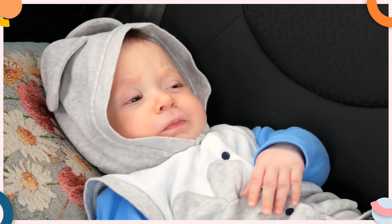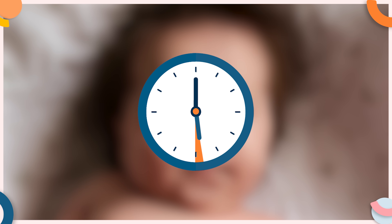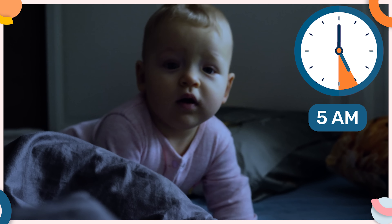That means if your child was waking at 6am during daylight savings, when daylight savings ends and the clock falls back an hour, they will start waking up at 5am. When this happens, it's really easy to fall into the trap of early morning wakes, which is one of the hardest sleep problems to fix.